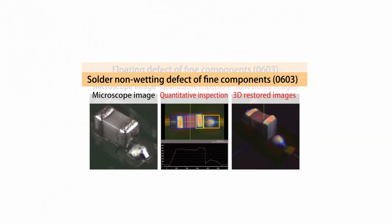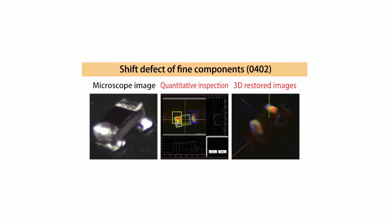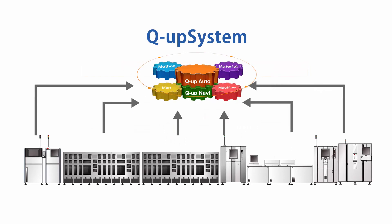It will also be increasingly necessary to prevent defects from occurring by using the queue-up system to deal with situations where repair is difficult or prohibited due to miniaturization of components and realization of high-density mounting.